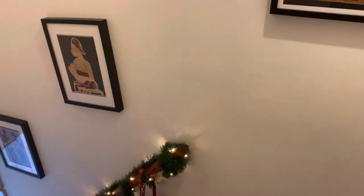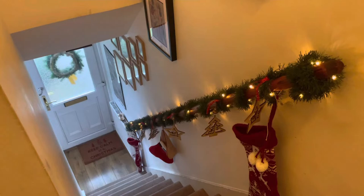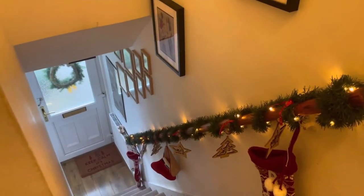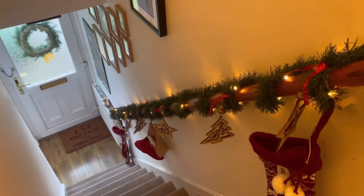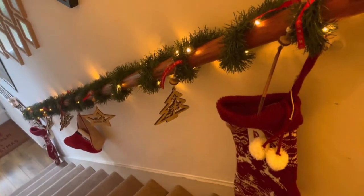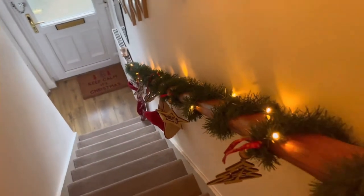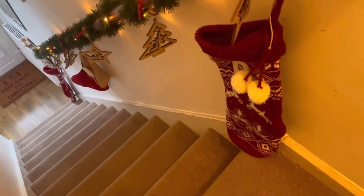So guys, this is how my Christmas decoration for this year has turned out. This is the corridor going downstairs to the living room and kitchen. I will not be filming anything in the upper rooms — I'm just showing you the corridor and the downstairs decorations. This is what we had last year, so I haven't really massively done any big changes.